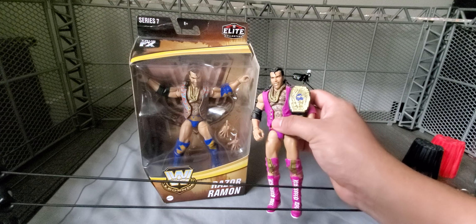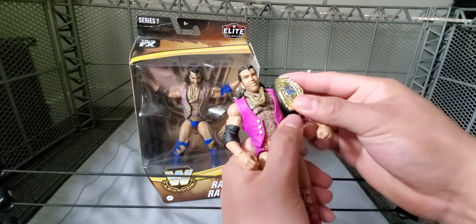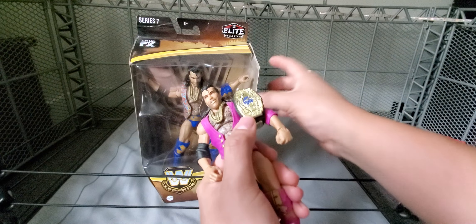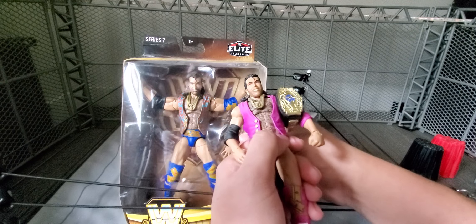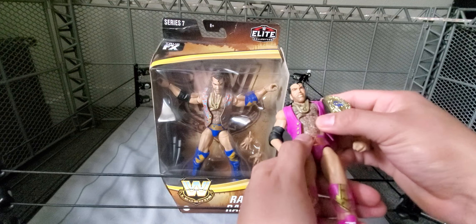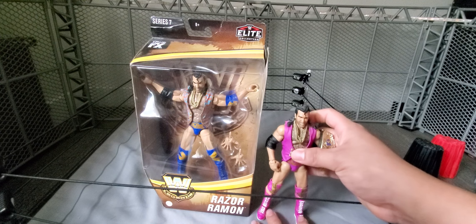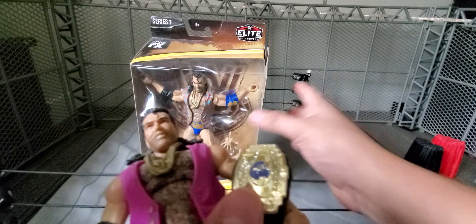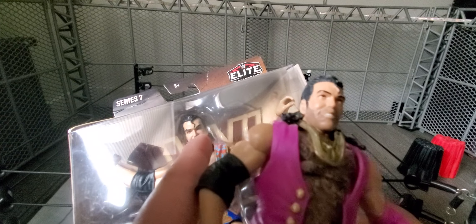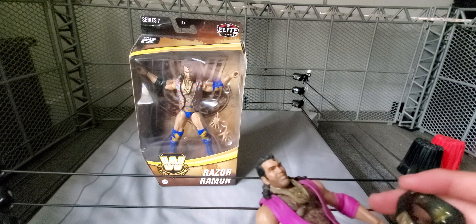Here is the Defining Moments Razor Ramon to compare. I do have him loose — I bought this guy at Fry's or something, I don't remember. He came with the Intercontinental Championship. It does come with what looks to be the same mold for the vest, except painted differently. Same knee pads and elbow pads but different colors, same for the trunks. This one is all purple-pinkish and that one is all blue. Looking at the head sculpt — it is the same head sculpt except this one has more of a darker beard. I kind of like that head sculpt better than this one.